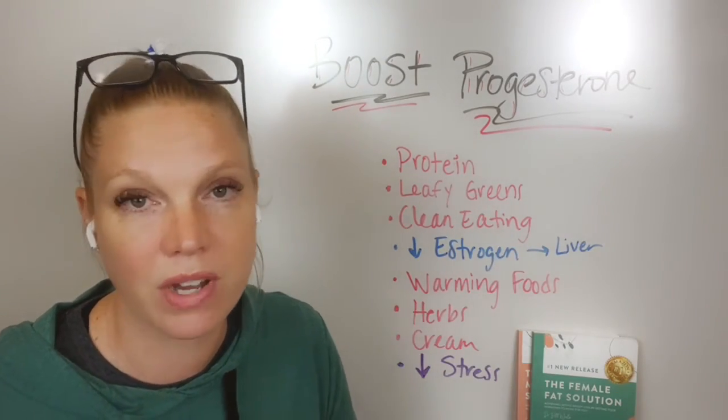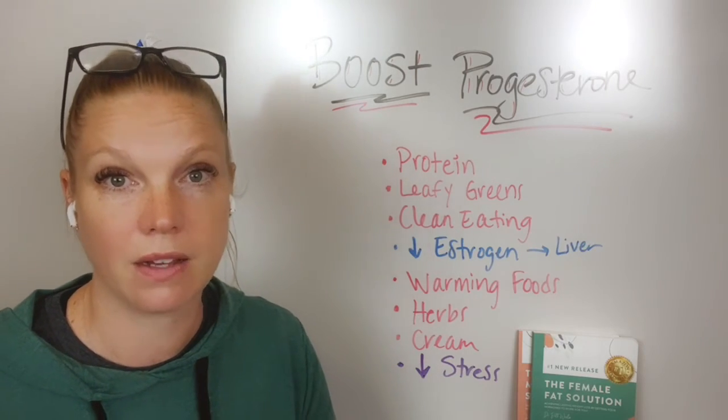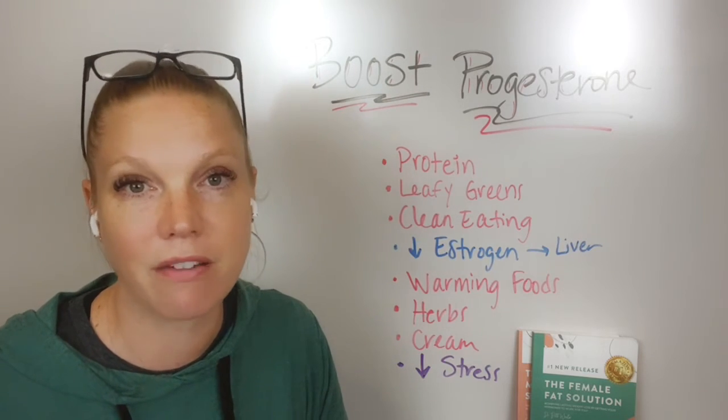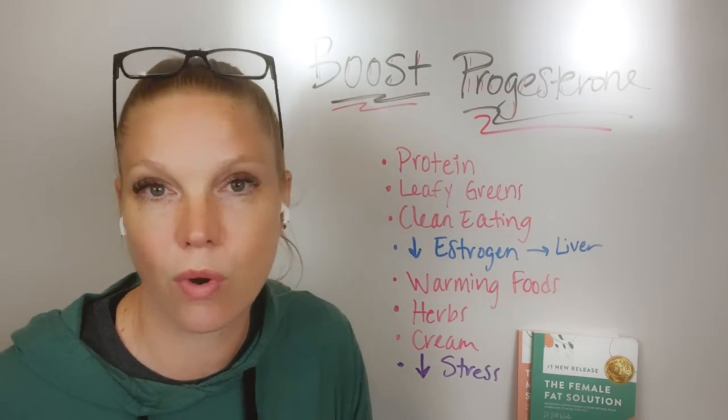Put a comment down below — I'd be more than happy to do a video on that. But these are the things to make sure you're getting enough progesterone in your system, because your body should make enough for you until you go through a hormone transition.